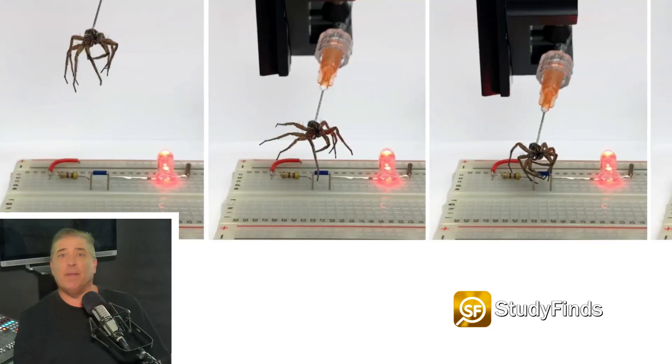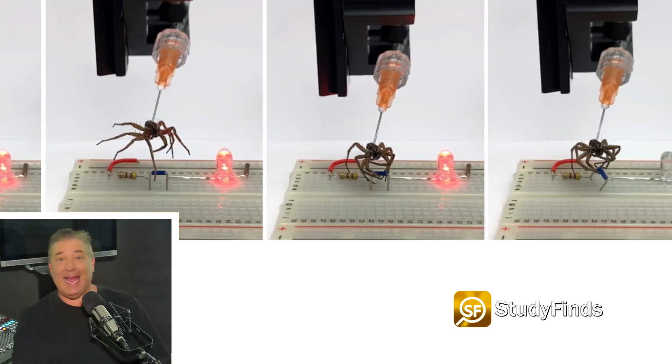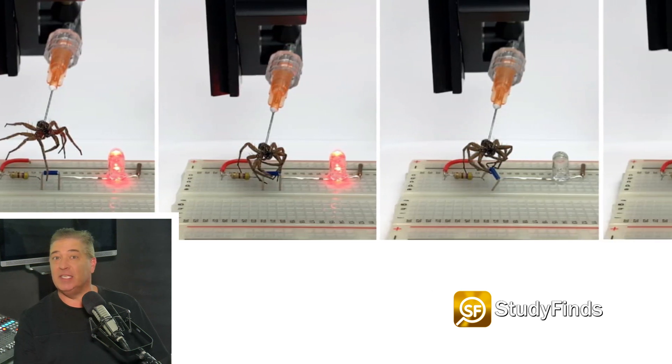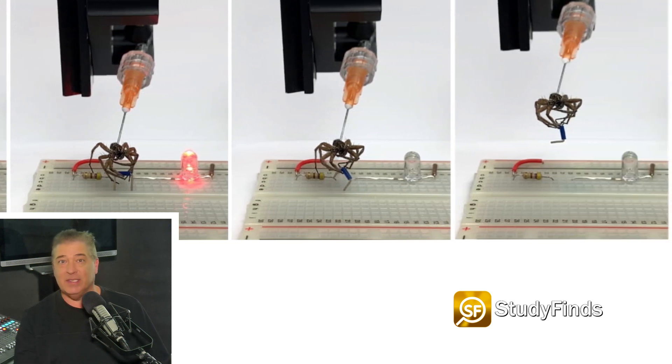So, who woke up one morning and decided we need this? This is something straight out of a horror movie. In a new study, engineers repurpose dead spiders as mechanical grippers that can blend into natural environments while picking up objects that outweigh them. They call this research necrobotics — or the beginning of our zombie spider overlords taking over the world.